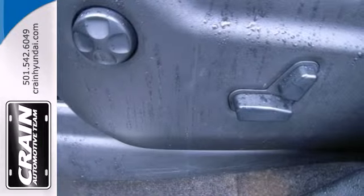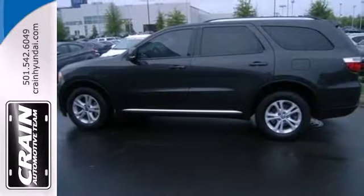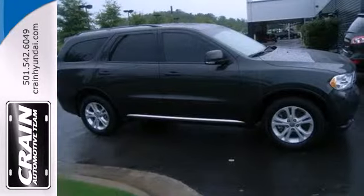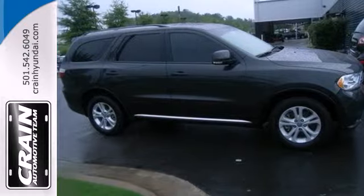The all-new Durango gives you the best of all worlds with its rugged good looks, amazing performance, spacious interior, and superb handling. Come on in today and take it for a test drive.